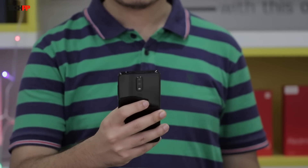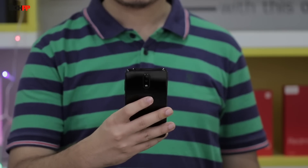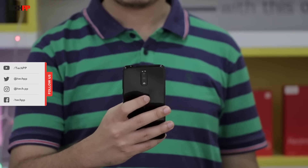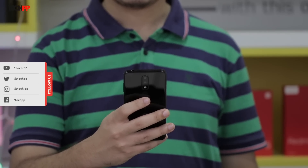I enjoyed using it as my daily for the past few weeks and if given an option, I would rather use a phone this size compared to the trend nowadays of going 6.5 inches and above with the display size. Speaking about the display, the one on the Nokia 5.1 Plus is a 5.86-inch 720p panel with a notch that looks like it went binge eating on a Saturday night.